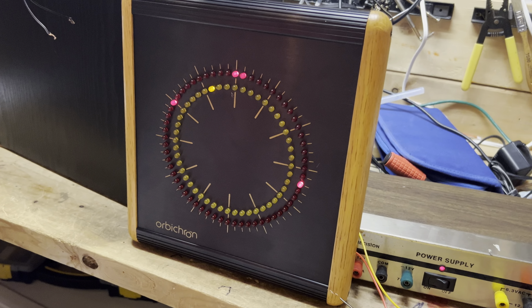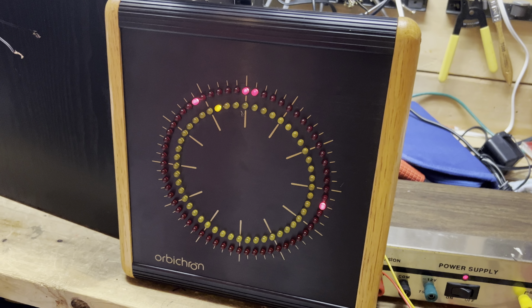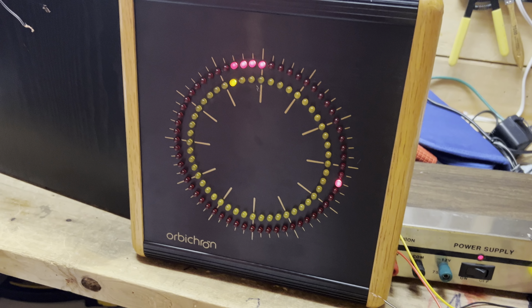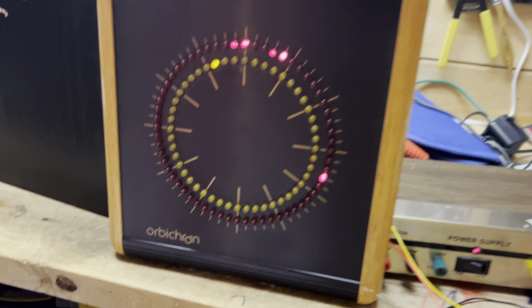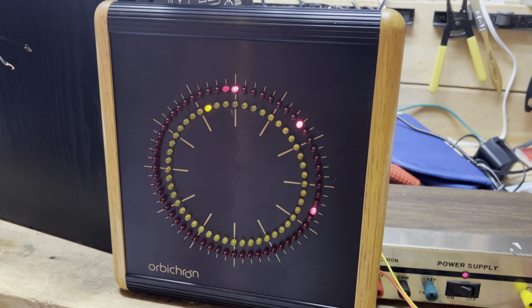Greetings, everybody. This is another item from what I call the oddity file. It's not audio video, but it kind of fits this group very well. This is a clock I bought at Goodwill. Turns out it's quite rare and probably was very expensive back in the day.